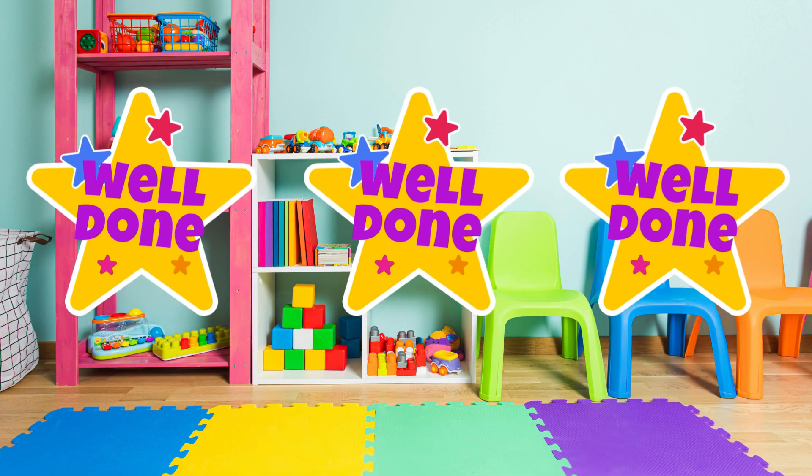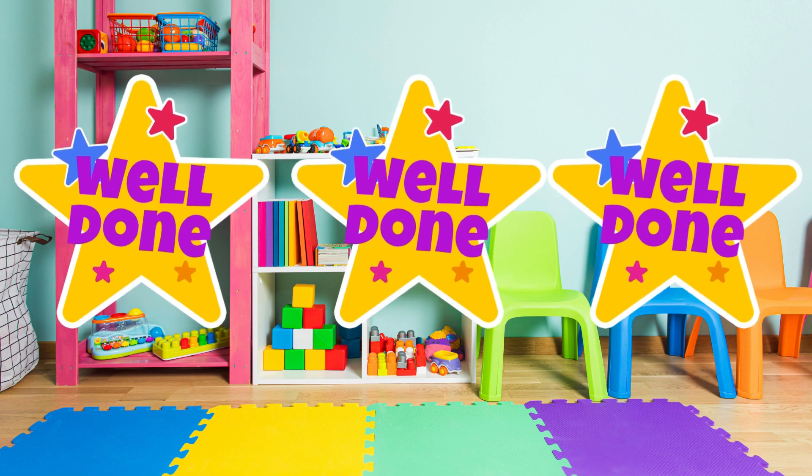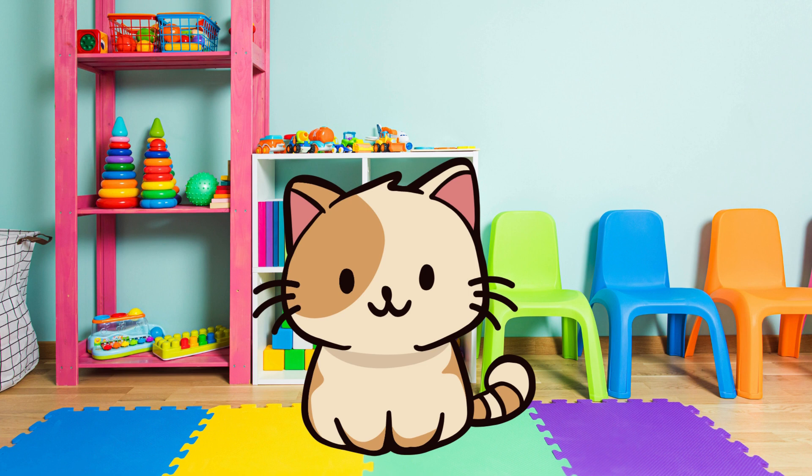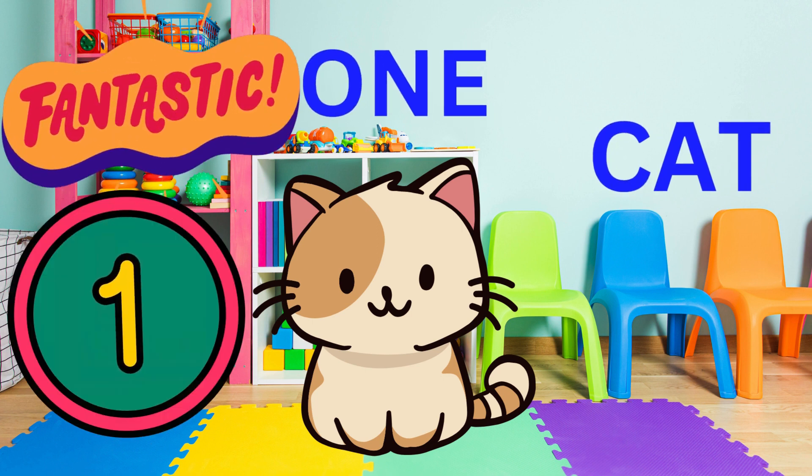Now, we're going to learn some activities. Are you ready? Look at the screen. Can you tell me how many cats there are? Yes. Fantastic. There is one cat. Very good.